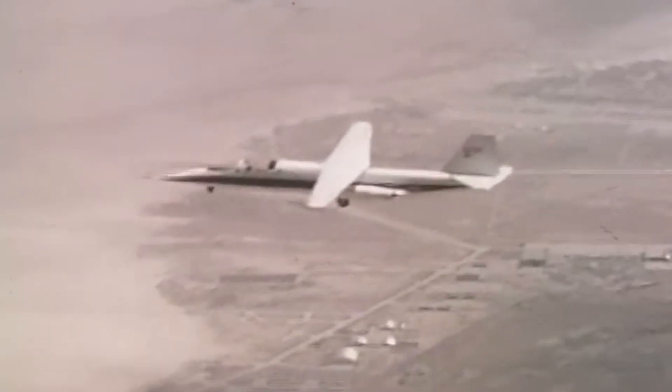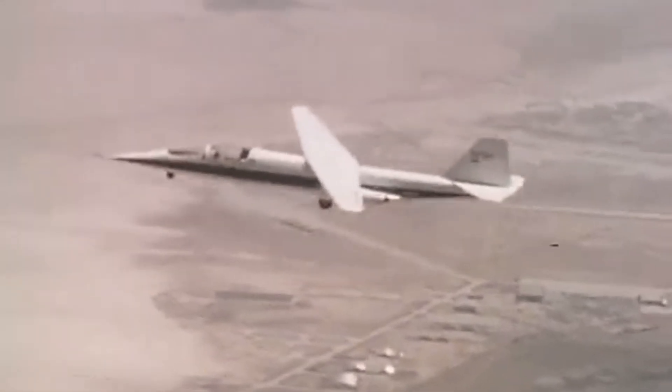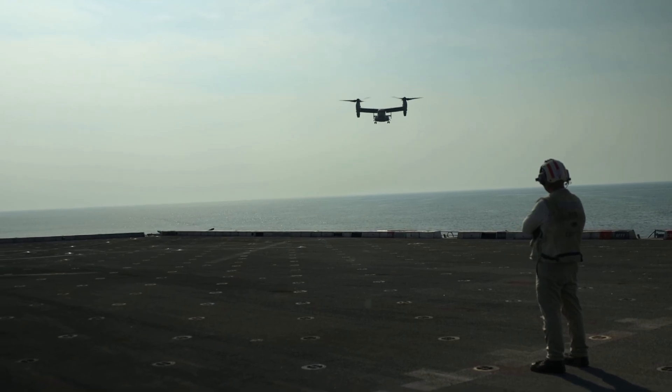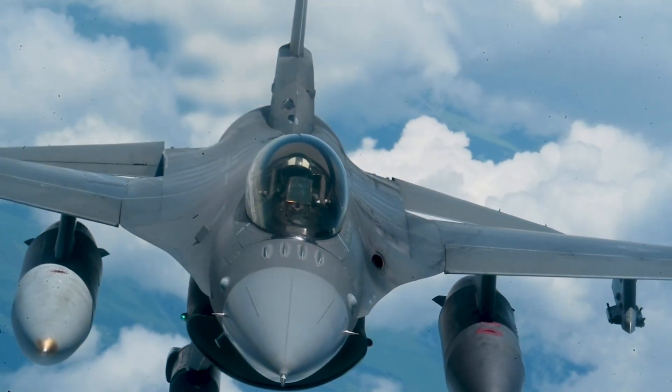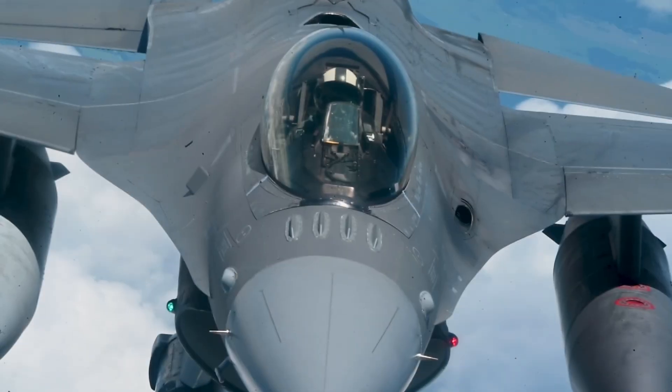These weren't sci-fi ideas. They were real. They were flown. And most of them barely worked. But every one of them tells a story — of ambition, of failure, and of what happens when engineers go too far. These are the most outrageous experimental planes that almost took off.